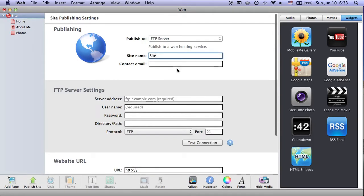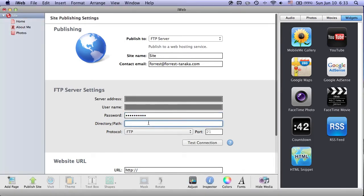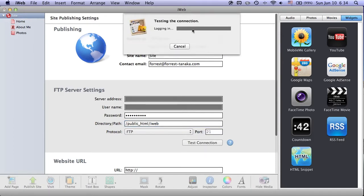Let's give it a site name — we'll just keep it 'site' — and a contact email. Now, remember those things they gave you: the server address, which I'll paste in from my own host, a username, a password, and a path. Your path probably won't look like mine, but it very likely will include 'public_html,' which is very common. Because my whole website lives there, I made a subdirectory for demonstration purposes. Now let's click 'Test Connection' to make sure it works. It's logging into the FTP site, uploading a test file — and it works!